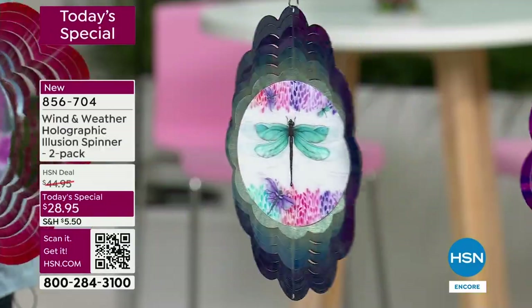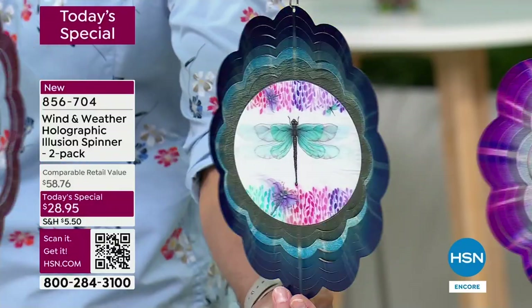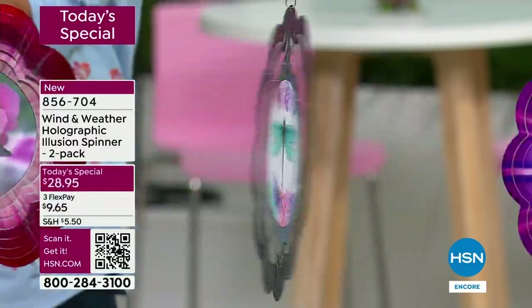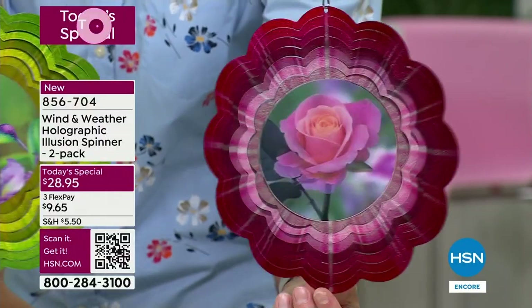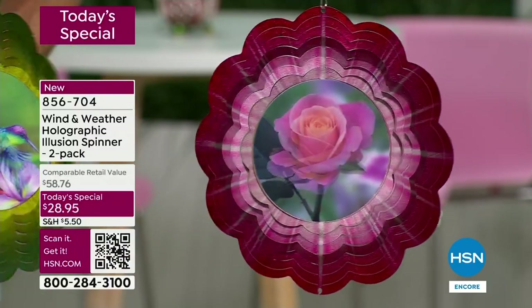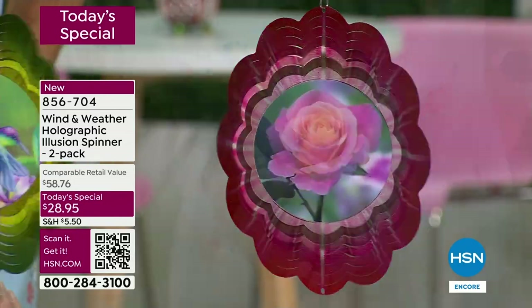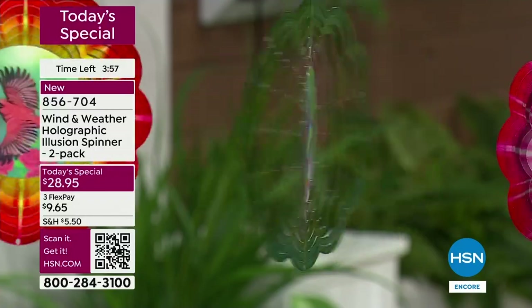Also make sure you grab the hummingbird. The dragonfly — we started off most limited in that one, but those colors and that starburst effect, when you spin it, it opens up like fireworks from the middle. You're getting two. The impact when you put this out is probably the easiest way to get such a big impact — color, movement, and depth immediately. Wherever you are in the country with brown landscapes right now, immediately you're going to get color, movement, and interest. You don't have to water this.